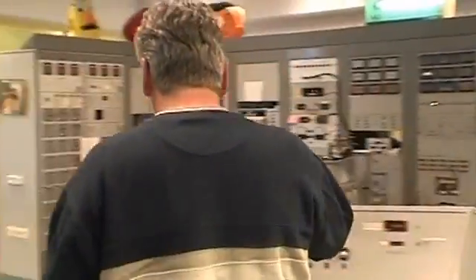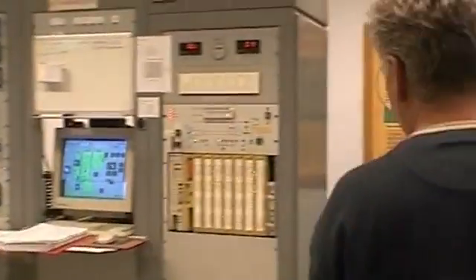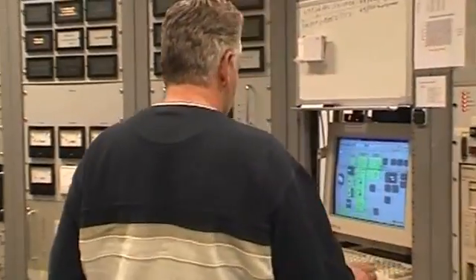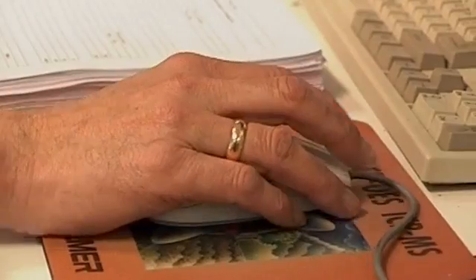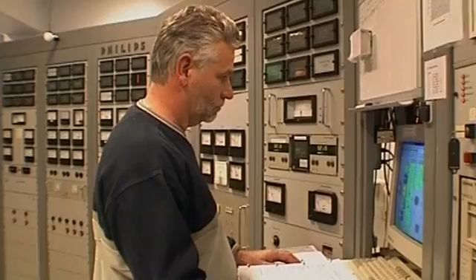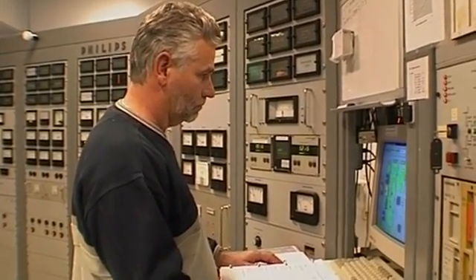Ruhl is the cyclotron operator. It's his task to make sure that sufficient radioactivity will be produced in the cyclotron within the next three hours. The radioactivity will then be incorporated into the radioactive compound with which Martin will be injected. A number of different compounds can be produced, but for Martin's examination, Ruhl is preparing the radioactive isotope fluorine-18.